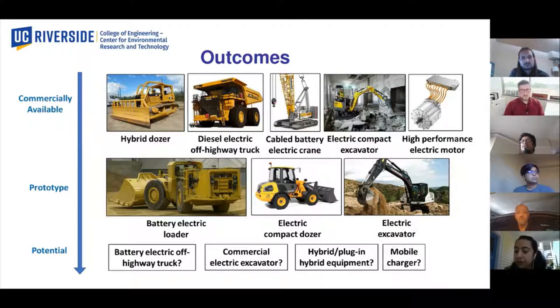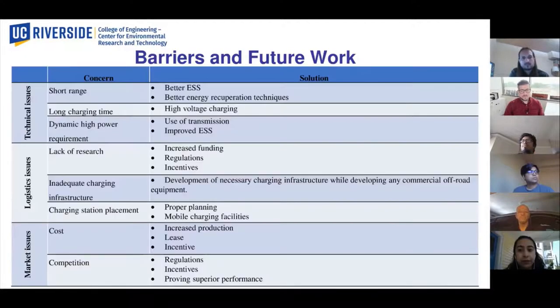We can also see some innovative approaches for charging such as mobile chargers to address the infrastructure issues. There exist quite a few barriers for construction equipment electrification, including short range and long charging time. For construction equipment, we're also facing the inefficiency of charging infrastructure, as well as the high cost of the electric versions of these equipment. There are multiple potential solutions for each of these concerns, and future work can contribute significantly in this sector. Thank you so much for listening.